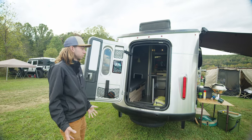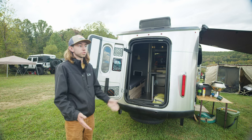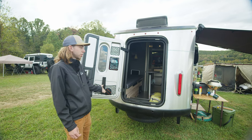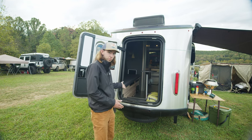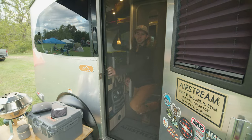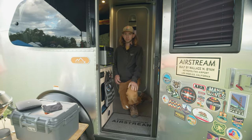Basically what you can do right here is they put in a back hatch so you can back into a sweet mountain range or up to the water and open it up. Or if you want to load your bike, your kayak, or whatever you're into. There's also a bug net right here so I can keep the door open and not have the pesky flies come in.